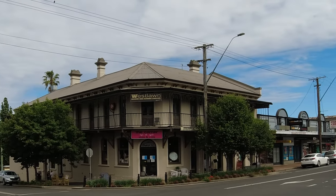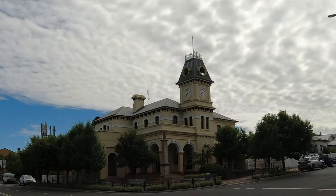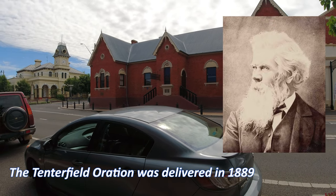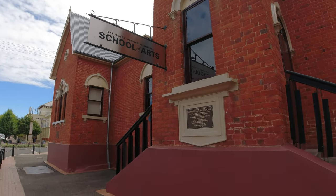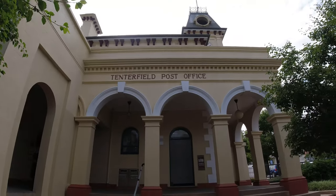There is so much amazing architecture in Tenterfield. We had a great time just wandering the main street, taking in the buildings and reading the billboards. This is the School of Arts — this is where Henry Parkes gave his Federation speech, and that's why it's called the Sir Henry Parkes Memorial School of Arts.